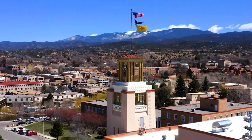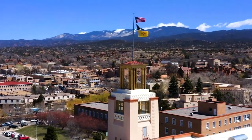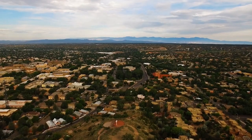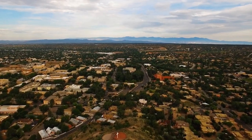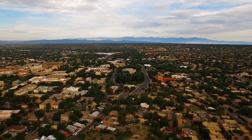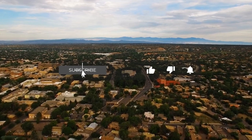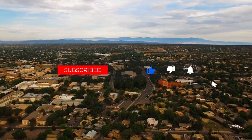And there you have it, the top 10 things to do in Santa Fe, New Mexico. From exploring art and cultural landmarks to experiencing the magic of Meow Wolf and connecting with the Native American heritage, Santa Fe offers a captivating and enriching journey. Thanks for joining us on The Travel Boss. Until next time, happy travels!